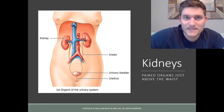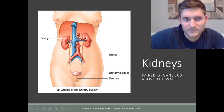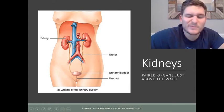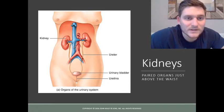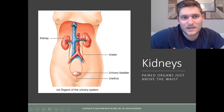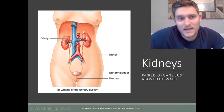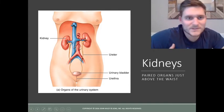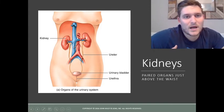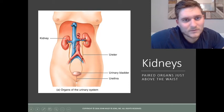The kidneys are located right outside the abdominal cavity and both receive a steady supply of blood flow. Around 20% of our resting cardiac output is delivered to the kidneys, and they are responsible for filtering that blood and maintaining blood volume and blood pressure. They receive blood through the renal artery, which branches off into renal arterioles.